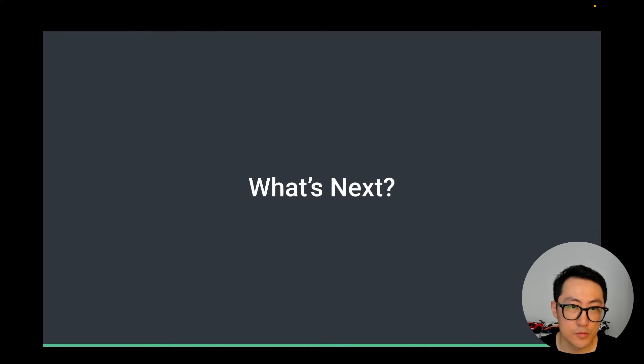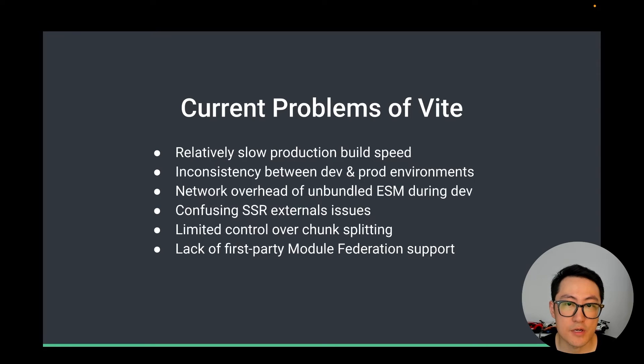So, what's next? How can Vite carry out its mission even better? What is still lacking and what can we improve? I will be the first person to acknowledge that Vite is far from perfect. Here are some pain points based on feedback we've collected from Vite users. For example, relatively slow production build speed — this is probably the biggest pain point, because we are still using Rollup for production builds, and the speed compared to native bundlers like esbuild or Bun is hugely different.